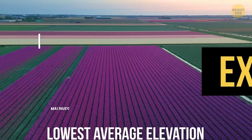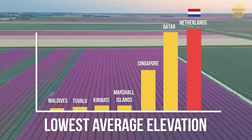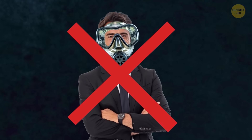Exhibit B: it's the seventh lowest country on the planet and one of the most densely populated. Nearly four million people live below sea level, and yet they're totally fine. No scuba gear needed to get to work.